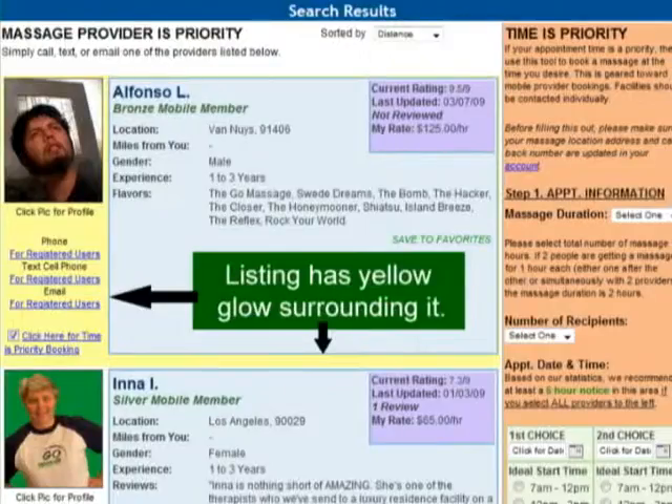We have two types of add-ons. The first is a highlighted listing. In this category, when clients do a search for you in their area, your listing has a yellow glow around it to draw more attention to itself.